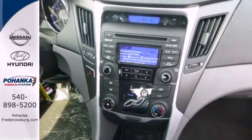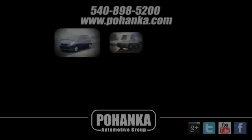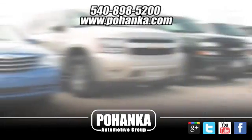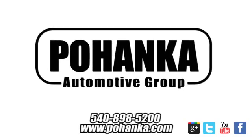Become inspired. Come see this Hyundai Sonata and start living today. At Pohenka Auto Group, we get it right the first time. Discover a better, faster, and less expensive way to buy your next vehicle today at the Pohenka Auto Store nearest you.